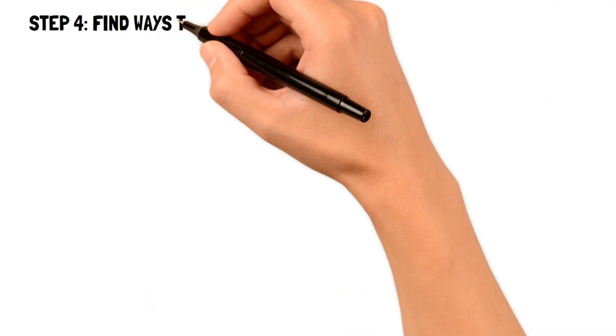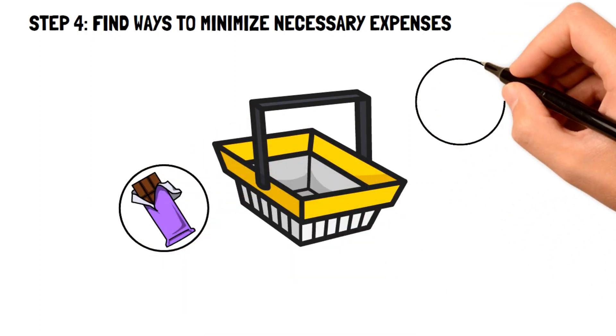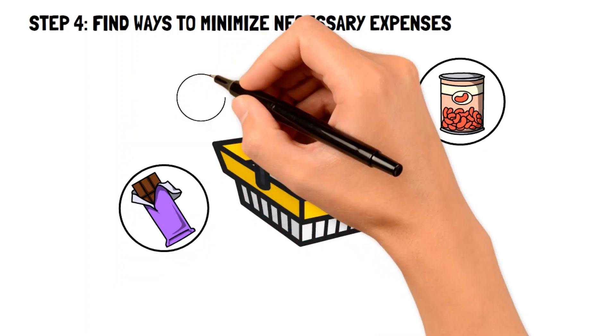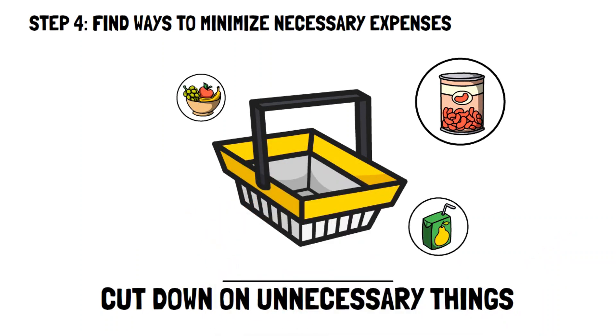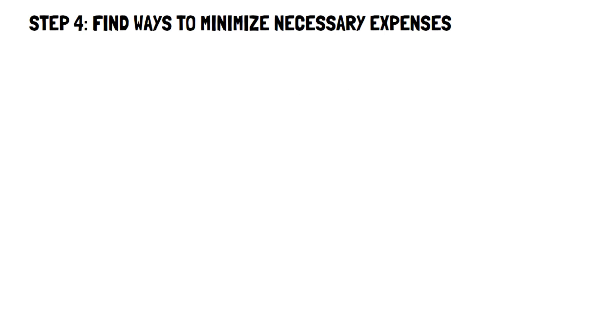Step 4: finding ways to minimize necessary expenses. After you've cut all of the expenses that you were feeling were unnecessary, then you can start finding ways to cut down on costs that you need to make every month so as to live further below your means. For example, you may find that some items that you need to buy every month at the grocery store are a little expensive. An awesome frugal living tip would be to look out for coupons on items that you use so that way you can lower the amount that you are paying.